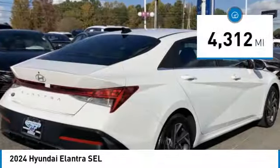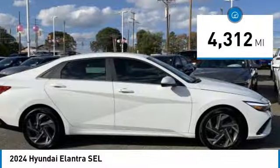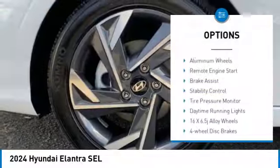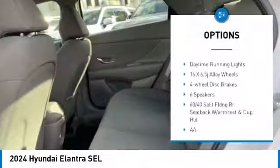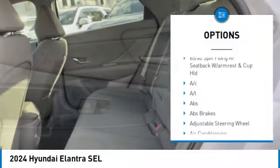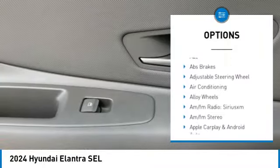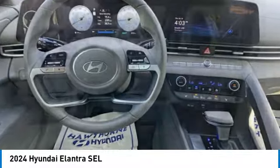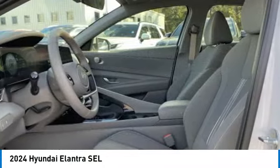This vehicle has less than 5,000 miles. Here are some of this vehicle's great options: blind spot monitor, sunroof, electronic parking brake, alloy wheels, remote engine start, brake assist, stability control, tire pressure monitor, daytime running lights. Come take a test drive today.